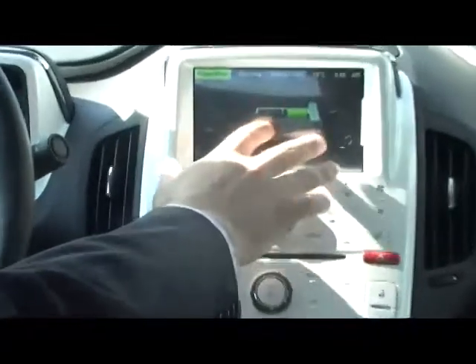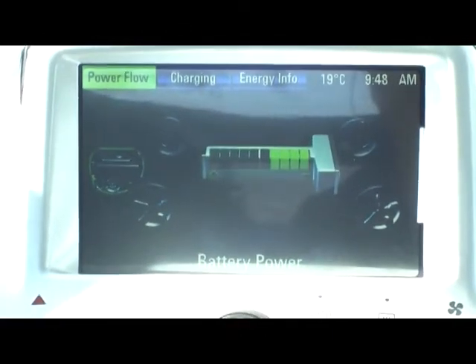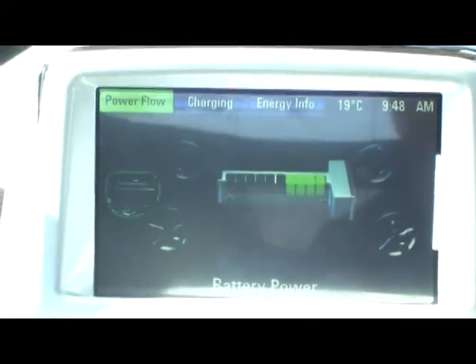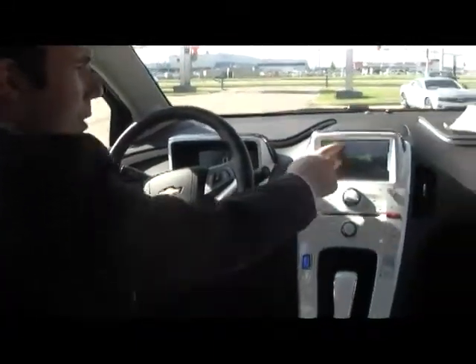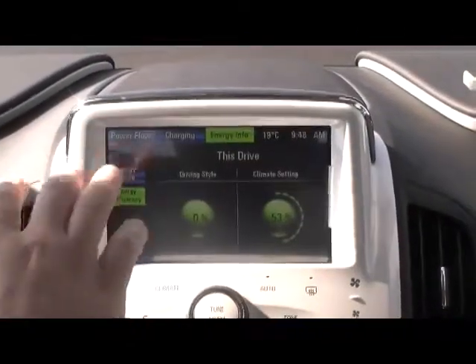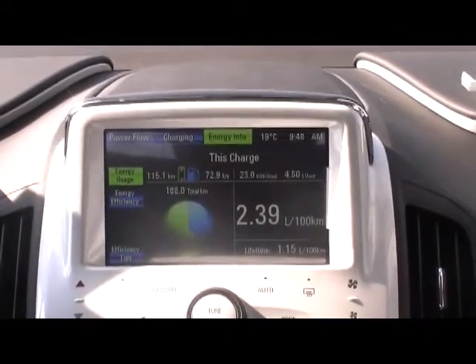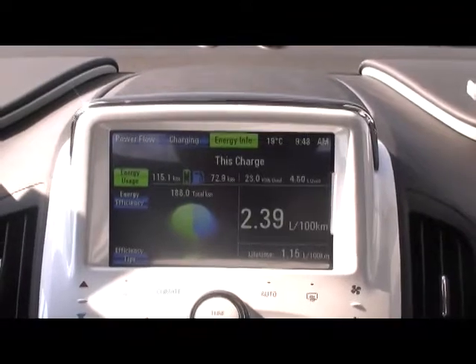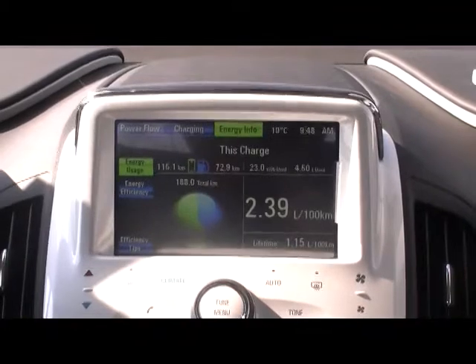You'll notice this screen right here — this is actually your power flow screen. It's going to show you the battery power you have remaining and how the power is coming to you, whether you are using the electrical power or whether it's using the regenerative braking to hold the charge as you brake. You can also see with the touch of your finger your charging information, how much energy you've used, and how much fuel you've used. In the lifetime of this vehicle, with 665 kilometers driven, we have used one liter of fuel. That's pretty impressive.